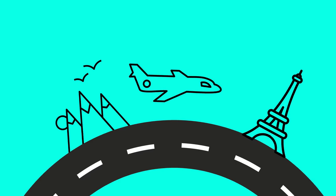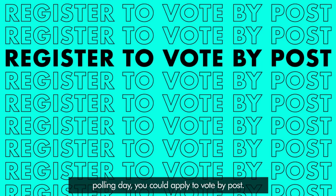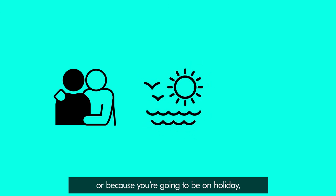Voting by post. If you won't be able to get to the polling station on polling day, you could apply to vote by post. To vote by post, you need to apply to the Electoral Office for Northern Ireland, and you'll need to give a reason why you can't get to the polling station. This may be because of illness or disability, or because you're going to be on holiday.